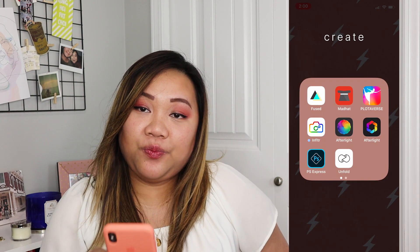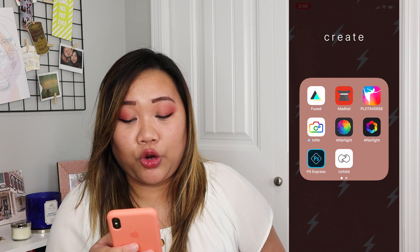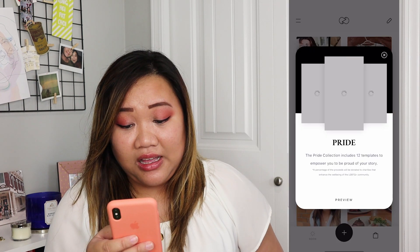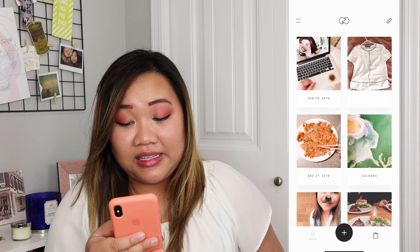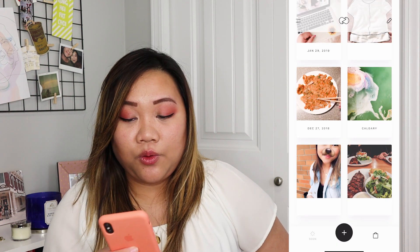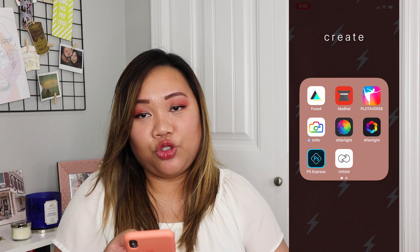This next app drawer I call Create — these are more like editing apps, which to be completely honest, I've barely used anymore. Unfold was cool at one point because it allowed me to spruce up my Instagram story game. I use it still every once in a while, but it's in a drawer because I don't use it daily or often enough to warrant a spot on the actual main screen.